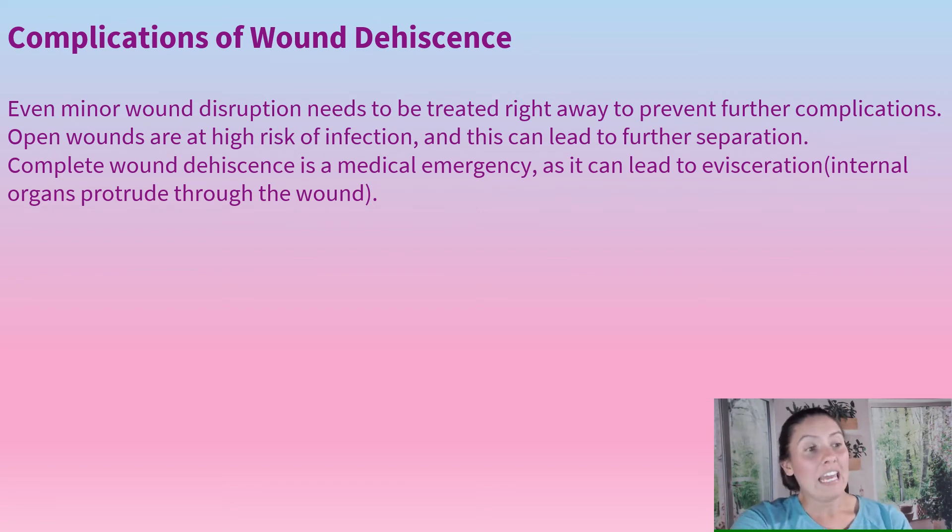When a wound dehisces, it can be very serious. Even minor wound disruption needs to be treated right away to prevent further complications. Open wounds are at high risk of infection, and this can lead to further separation. Complete wound dehiscence is an absolute medical emergency because this can lead to evisceration — that's the internal organs coming out of the wound — especially in the abdominal area. It is a medical emergency, and we would have to get the patient to surgery right away.